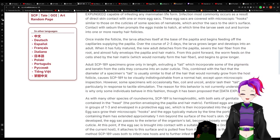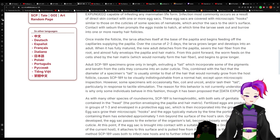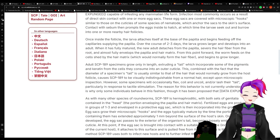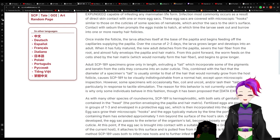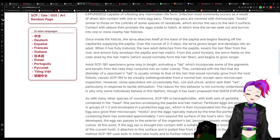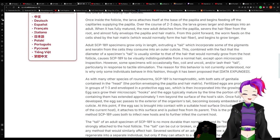Once inside the follicle, the larva attaches itself to the base of the papilla and begins feeding off the capillaries supplying the papilla. Over the course of two to three days the larva grows larger and develops into an adult. When fully matured, the new adult detaches from the papilla, severs the hair fiber from the root, and almost fully envelops the papilla and hair matrix. From this point forward the worm feeds on the cells shed by the hair matrix and begins to grow larger. Adult 189 specimens grow only in length, extruding a tail which incorporates some of the pigments and keratin from the cells they consume into the outer cuticle.